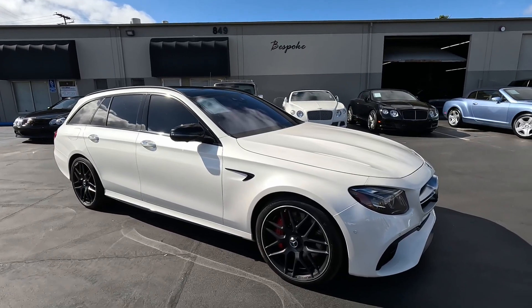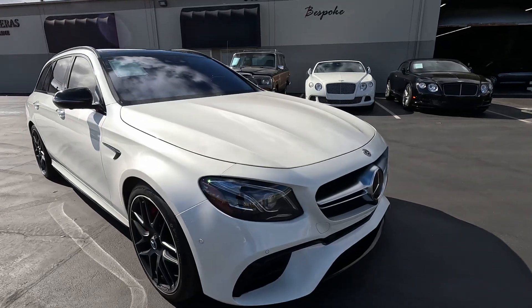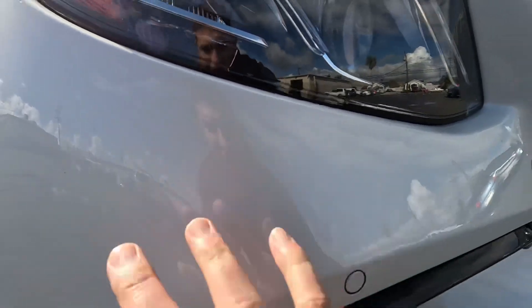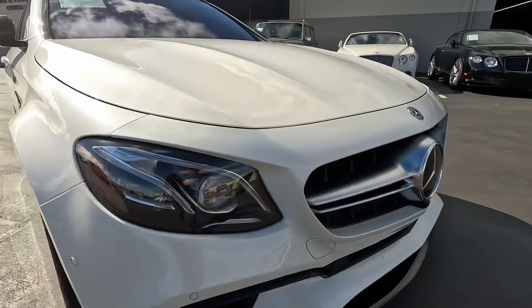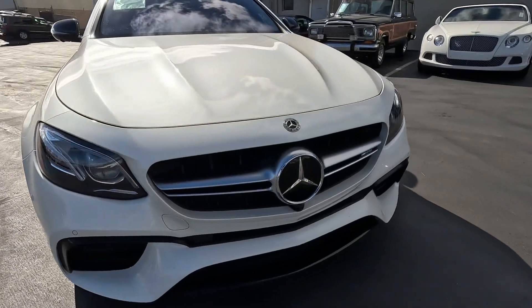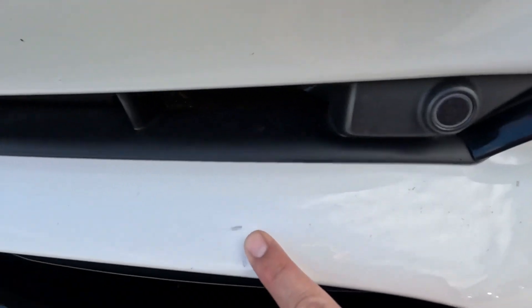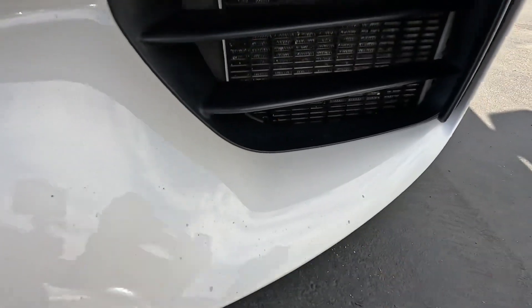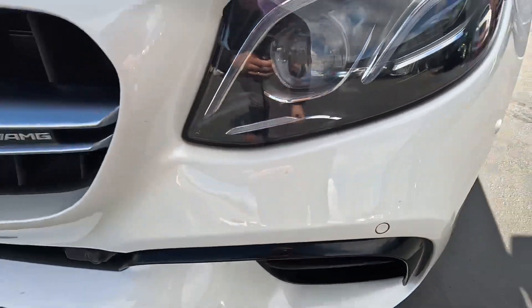Going over the exterior on our 2019 Mercedes E63 S Wagon. Going to point out some minor blemishes — you always get some small paint touch-ups and whatnot from rock chips here on the front fascia, kind of as expected. I'm going to go over the car and point out all the blemishes that I can see and find. Of course, you are welcome to have your own inspection done prior to the auction ending — it is a used car, and we do welcome inspections.